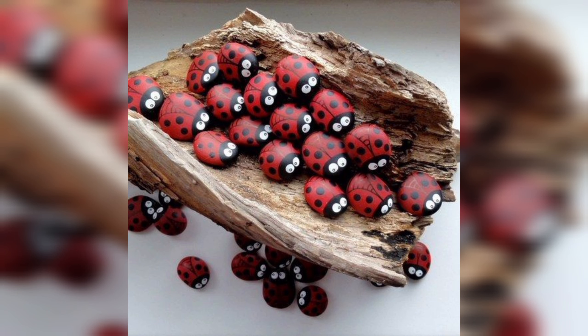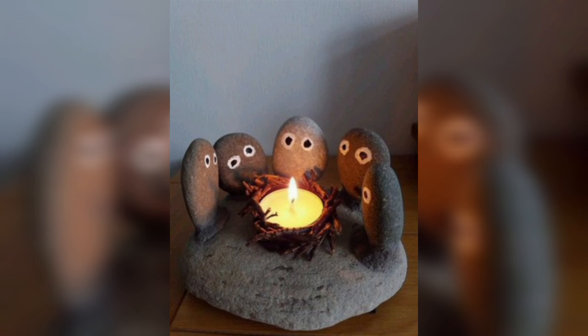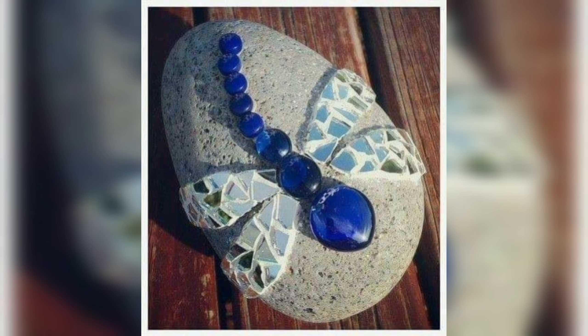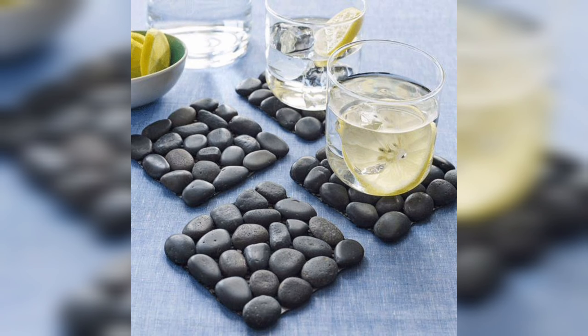Hello friends, welcome to Dye & Crafts. Pebble and stone decorations have become increasingly popular over the years as people look for affordable and creative ways to enhance the look of their homes and gardens. The use of natural materials like pebbles and stones can add a unique touch to any space, whether it's indoors or outdoors.